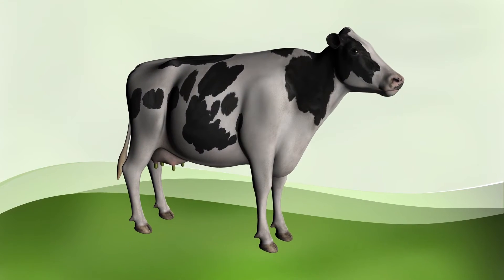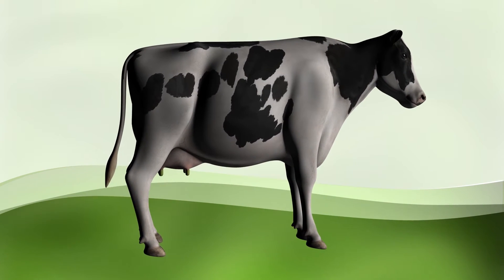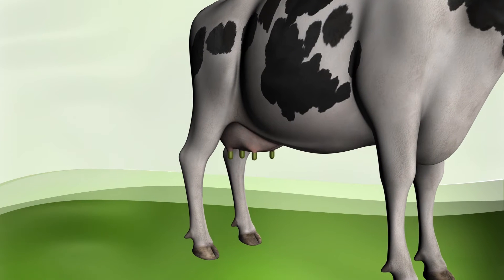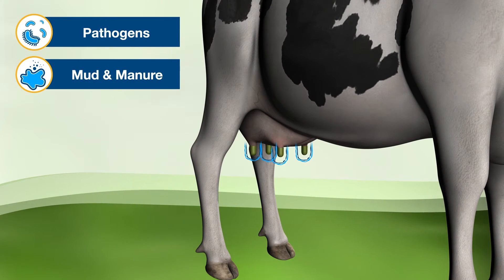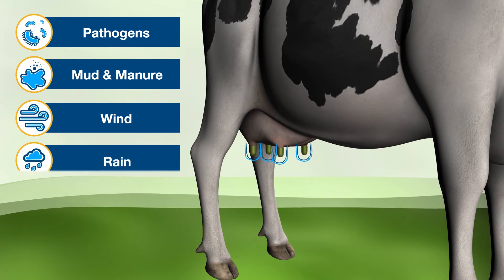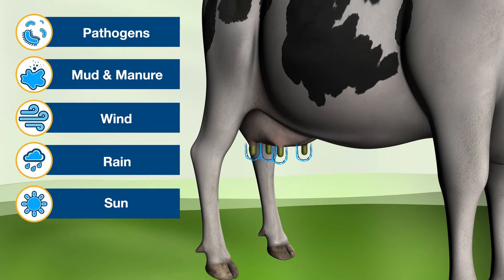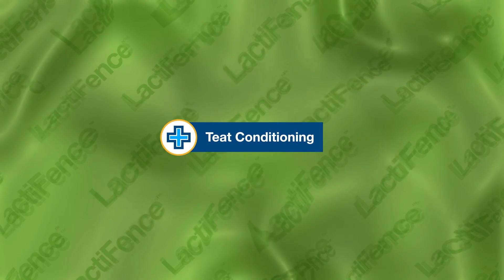Due to its patented film-forming technology, Lactifense stays in place between milkings, creating a persistent barrier protecting the teat from pathogens, mud, manure, and other debris. Highly visible and elastic, the dip dries to a film, clinging exceptionally well and standing up against wind, rain, sun, and other harsh environmental conditions while retaining its germicidal power.